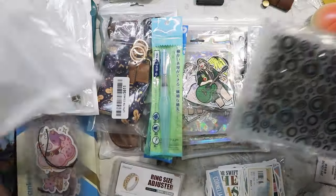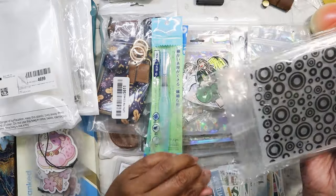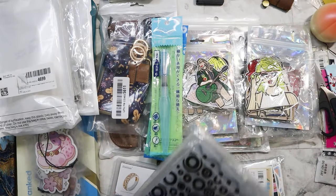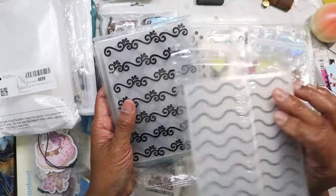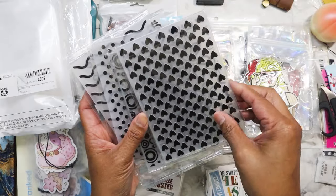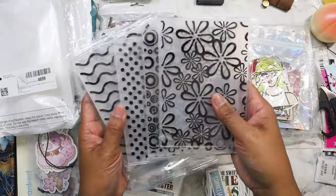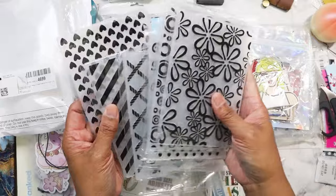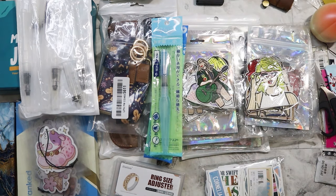I found these embossing plates for one dollar. I'll need my die-cutting machine to use them. I'm not sure if I already have these designs, but they can still be used for collage work. The whole set for one dollar is really good — there are eight plates, so that's about 20 cents each. That's not bad when you think about how much just one plate normally costs.